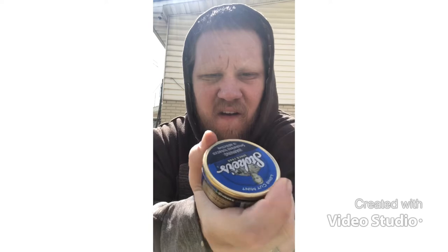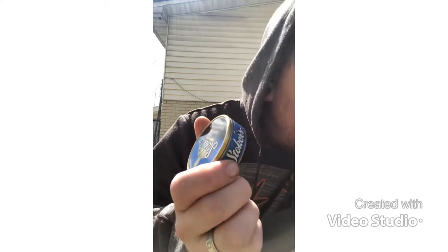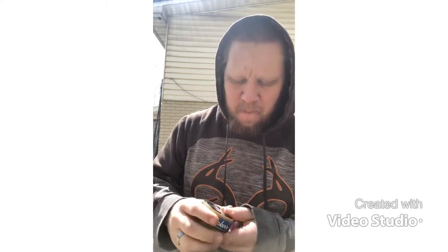I'm actually gonna give the can design an eight — I do kind of like the simplicity of it. I'm not gonna lie, this is a perfect 10. Pinchability — this stuff pinches real easy, packs really good. And the flavor — this is some strong stuff. I'm not 100% sure about the nicotine content in this.